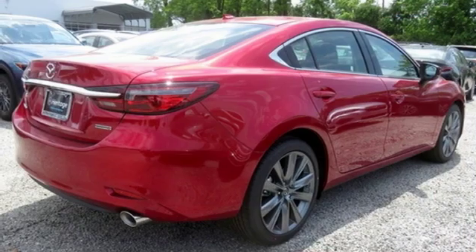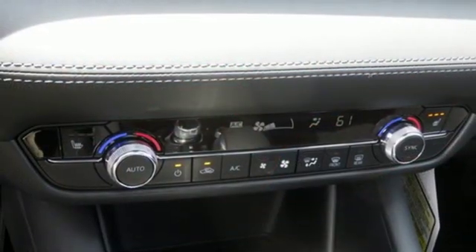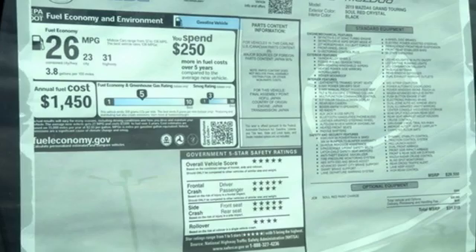Front heated sports seats, intercooled turbo inline four cylinder engine, power sliding and tilting sunroof, gas pressurized shocks, and power heated mirrors.